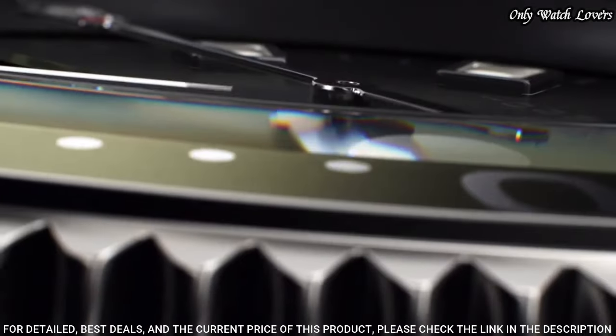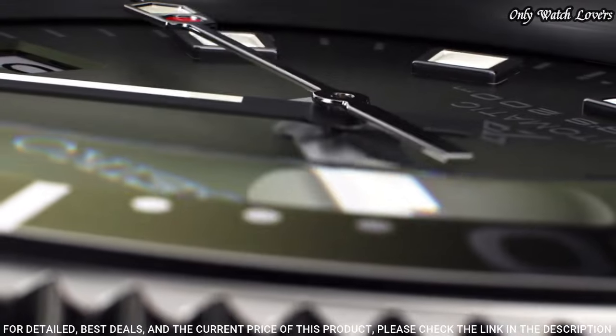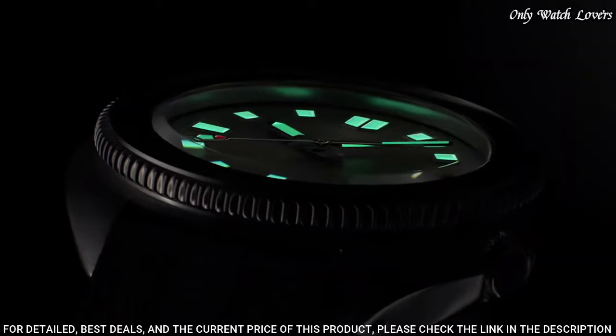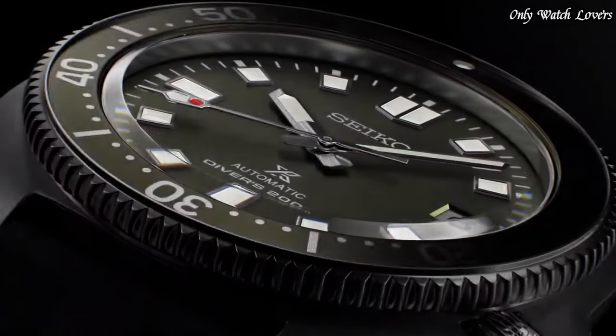Bezel: one-way rotating. Dial: green, luminous hands and batons. Crystal: curved sapphire anti-reflective. Strap/bracelet: silicone strap, pin buckle. Movement: automatic.